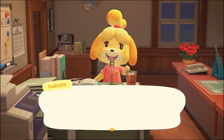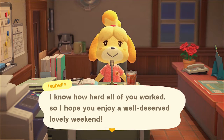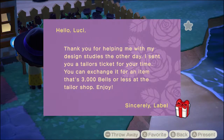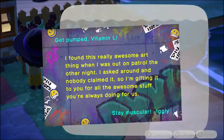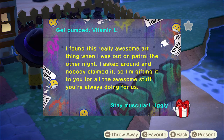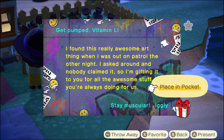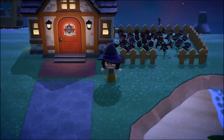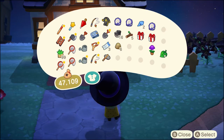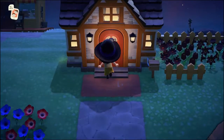No breaking news day, it's just me. This week — it's Friday, the last time I played was at night. I found this really awesome art thing when I was out on patrol the other night. I asked around and nobody claimed it, so I'm gifting it to you for all the awesome stuff you've been doing for us. Iggly, you're just awesome. Let me see what this is. Oh, do I have to put it on the wall? A tapestry — what does a tapestry look like?